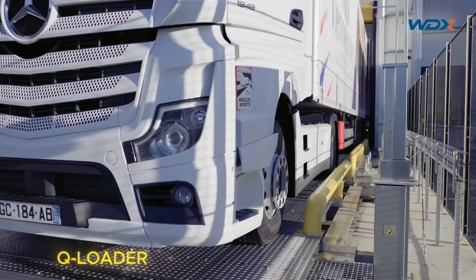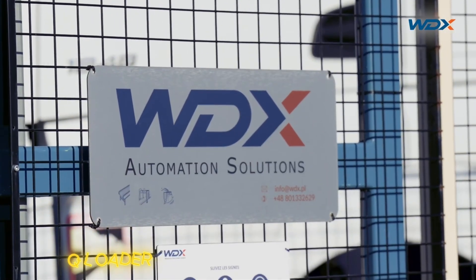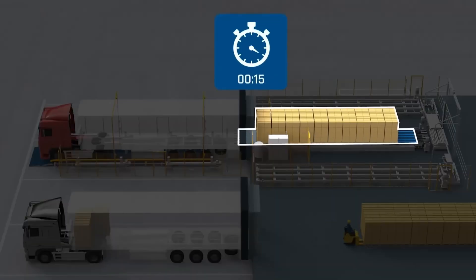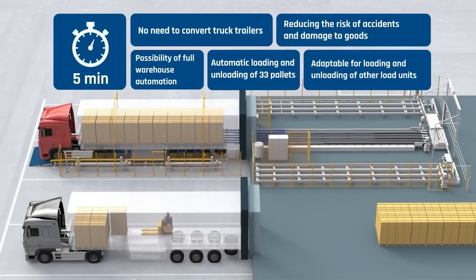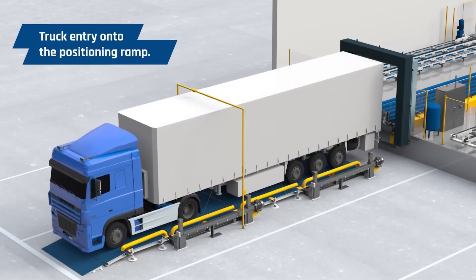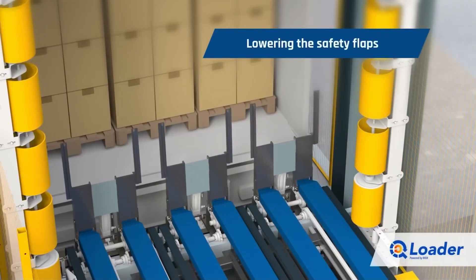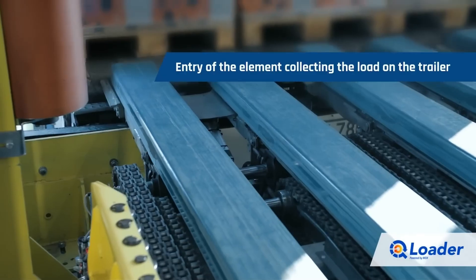From smart lifting, we now move to pure speed. Meet the Q Loader, an automated loading system built to turn waiting time into history. In the past, truckers spent hours at the dock stacking pallets and checking every load. But with Q Loader, all 33 pallets can be loaded or unloaded in just 5 minutes. The truck positions itself using automatic alignment ramps, then powerful hydraulic forks slide in, lifting, pushing and arranging every pallet with millimeter precision. Each motion flows as smoothly as clockwork, with accuracy no human hands could match.